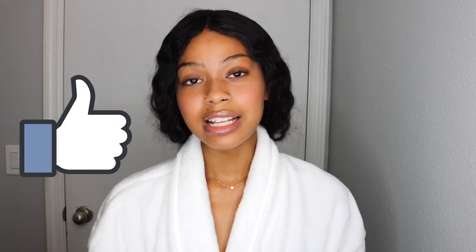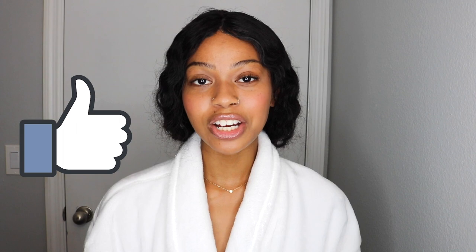Hey guys, it's Reyna. Welcome back to my channel. In this video, I will be doing a morning get ready with me. Every product that I use in this video will be listed down in the description box below. Please remember to give me a thumbs up — it really helps with the algorithm and lets me know you guys like these kind of videos so I can keep making them. I also wanted to say thank you guys for all your support, because my channel wouldn't be where it is right now without you guys.